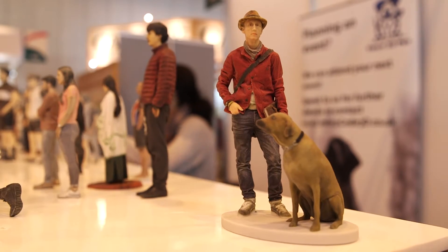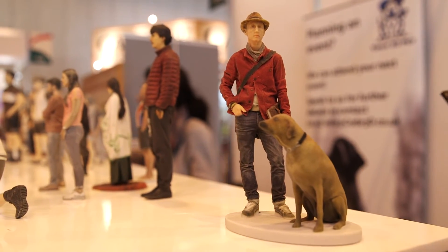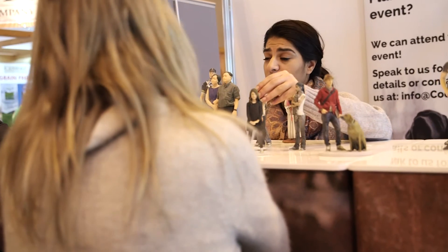We tend to take two scans — one of the owner and then one of the dog — and then we digitally move that around until we're happy with the pose. The reason for doing that is so we can get really good quality on both dog and human, and it also allows us to play around with some poses afterwards for you.